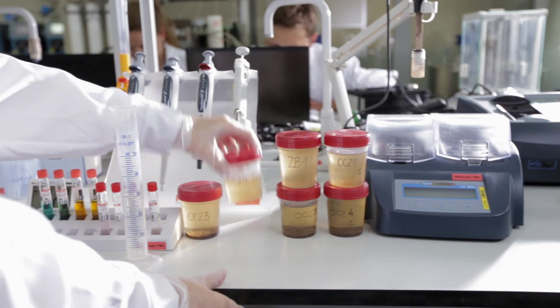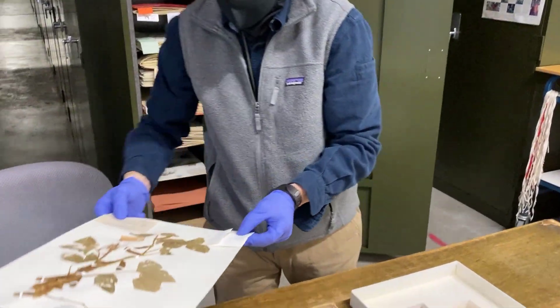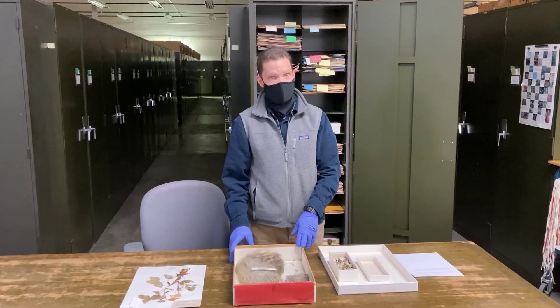Many of the medicines we use were originally found in plants and fungi and then synthesized. By preserving specimens of the original plants and fungi for future study, you may find the original version of medicines as well as new medicines.